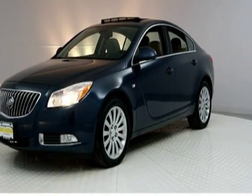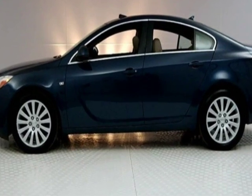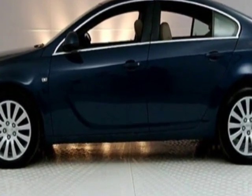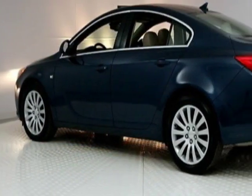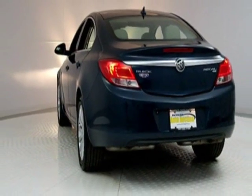Look at this 2011 Buick Regal. This Regal has just under 81,000 miles. This vehicle has a limited warranty. This vehicle gets an estimated 19 miles per gallon in the city and an estimated 30 on the highway.